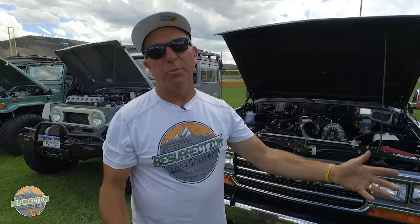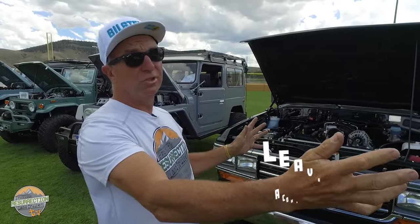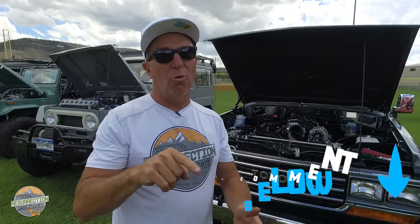Please vote on this episode which conversion you like better. Feel free to throw in there that we're ruining the Land Cruiser by putting these other engines in them — I get it, it's not for everybody. But remember, most of our rigs retain some sort of Toyota engine, so it's kind of an anomaly that there are all engine swaps here. Let us know which one you like better — vote below, diesel or gas.